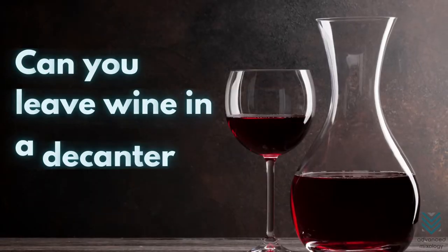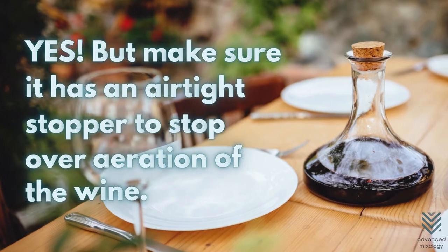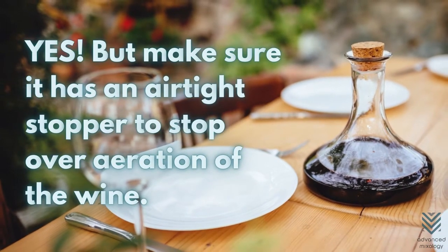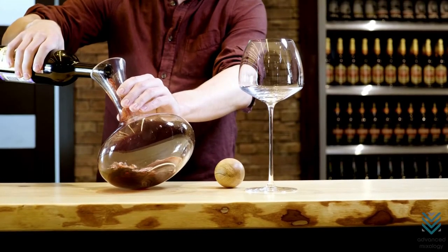Can you leave wine in a decanter overnight? Yes, it can stay in the decanter overnight as long as it has an airtight stopper to stop over-aeration of the wine. The best part is that you don't need to worry about spilling a single drop.